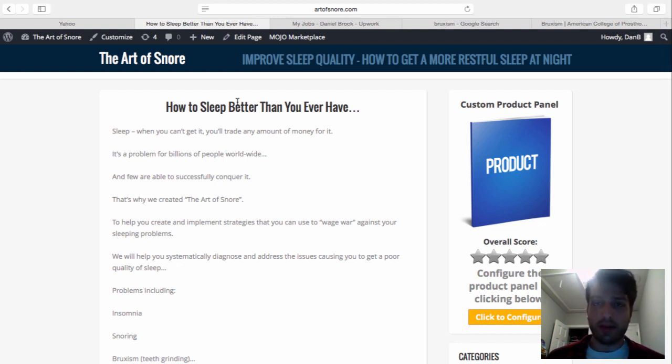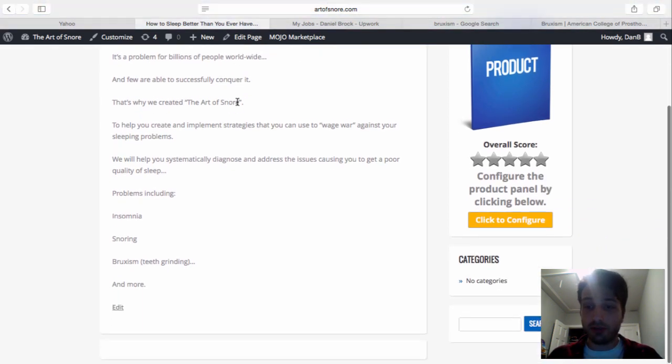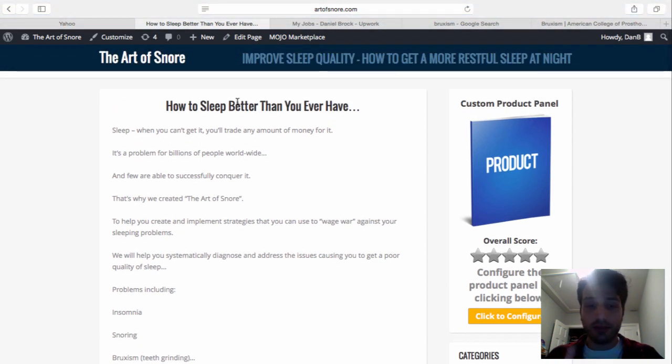Here we are on my Art of Snore website. When preparing a site to be outsourced, I always build the framework first. I've crafted what the site stands for: teaching people strategies to get a better night's sleep — kind of the holy grail of sleeping. The site covers four categories: how to get better sleep, how to cure snoring, how to cure bruxism (teeth grinding), and how to cure insomnia.